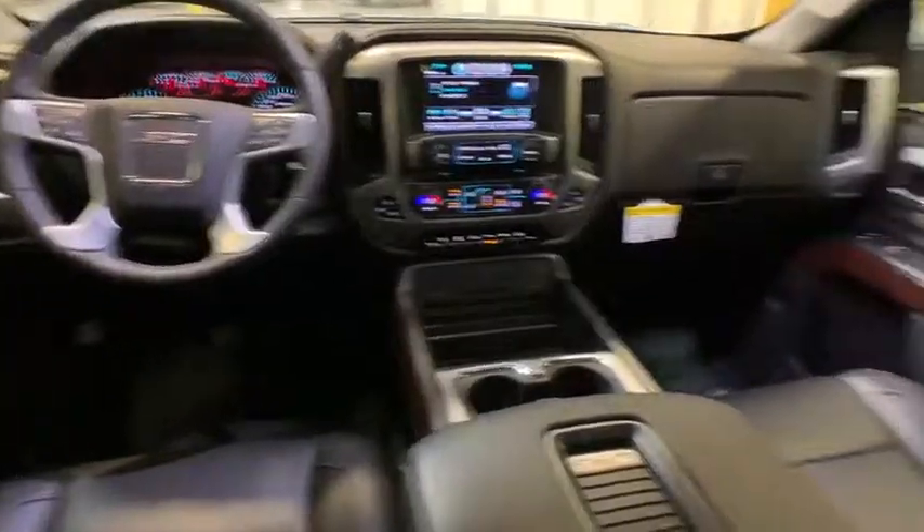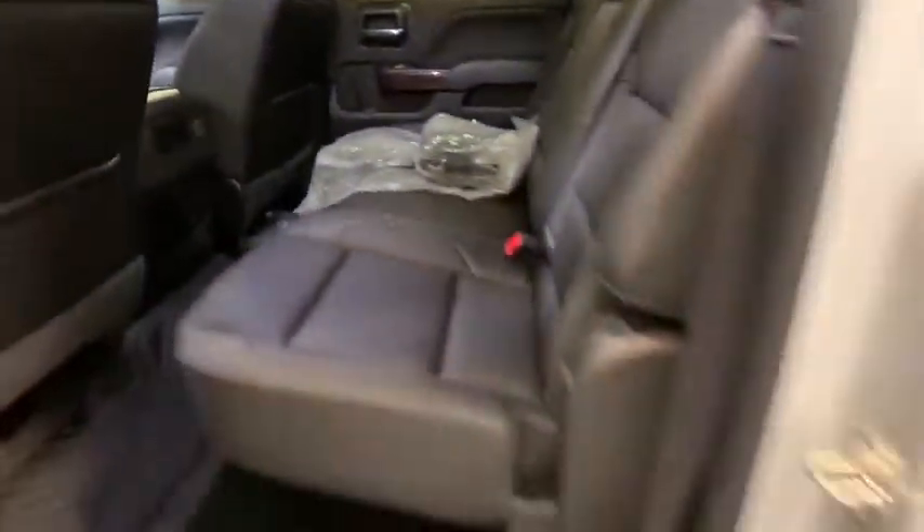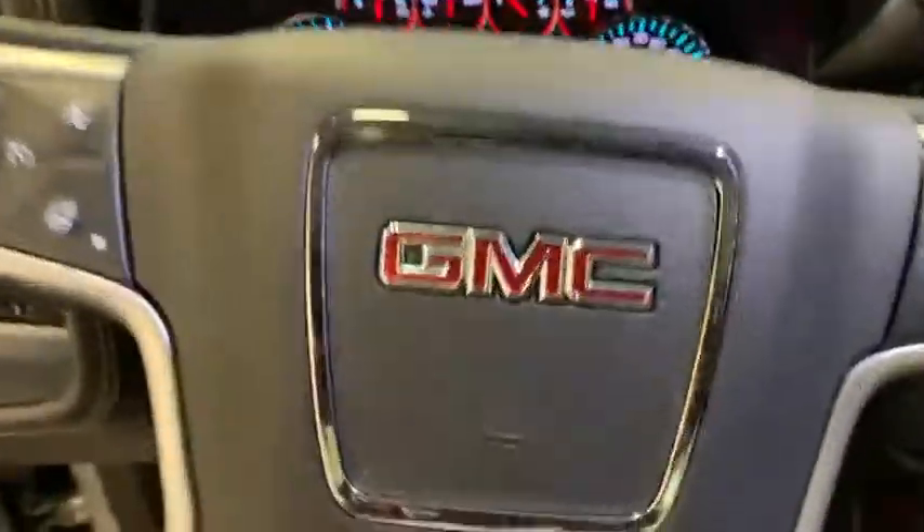Chrome mirror caps, four-wheel disc brakes, universal garage door opener, center armrest, security system, power windows, fog lights, electronic stability control, compass, heated front seat, trip computer.